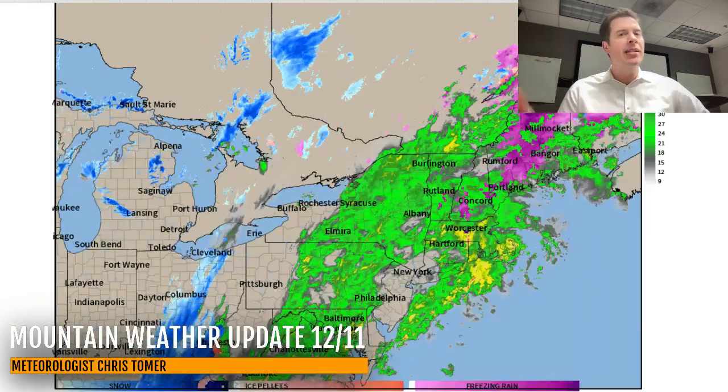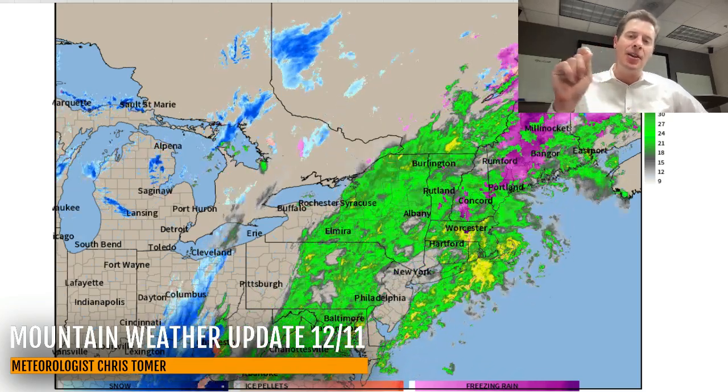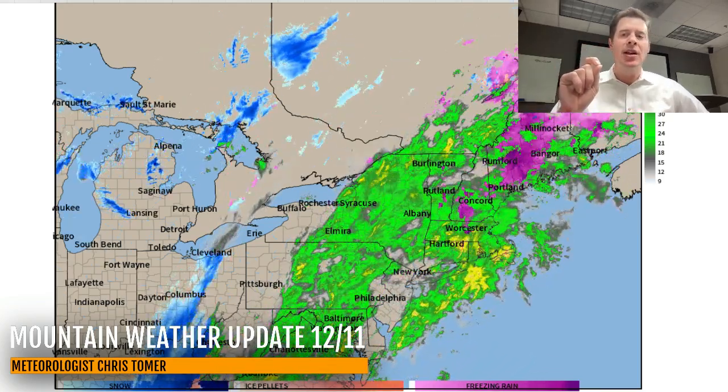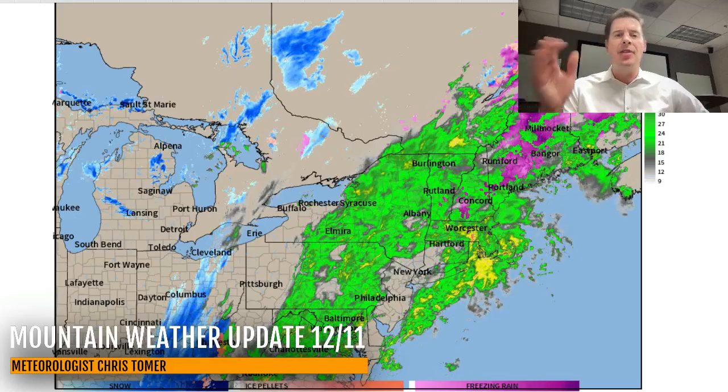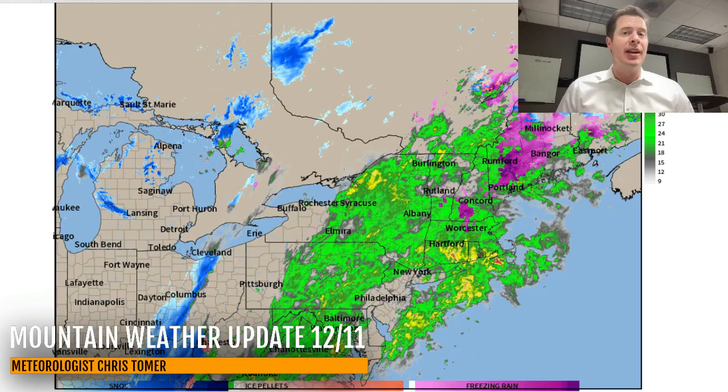Take a look at radar. It's mainly green, which is rain. Some snow mixing in with the purple-pink shade at the highest of elevations — certainly up in parts of Maine — and there is snow on the backside coming through Ohio and West Virginia, but it's mainly rain for the rest of today.